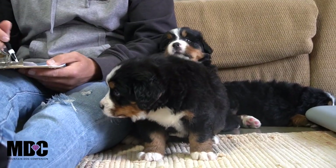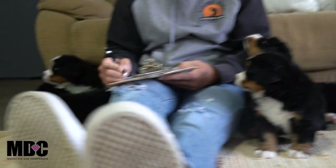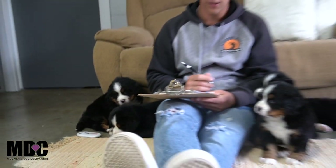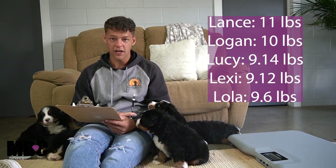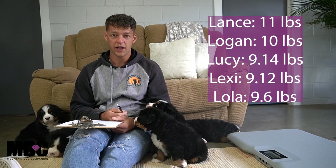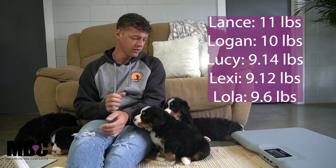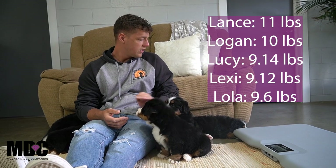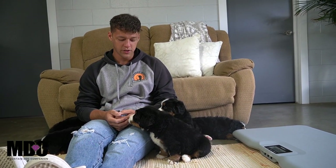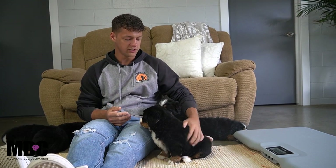To recap the weights: Logan is at 10 pounds, Lance at 11 pounds, Lucy at nine pounds fourteen ounces, Lexi at nine pounds twelve ounces, and Lola at nine pounds six ounces. The males do tend to be bigger, so that's nothing new. Everyone's doing great at five weeks old, coming along very well with socialization, starting a little bit of crate training, normalizing the crate and travel carrier, and giving them new toys to explore.